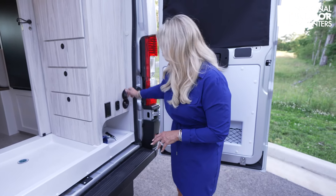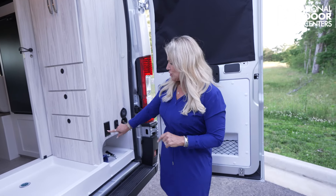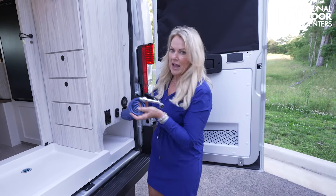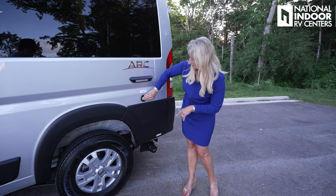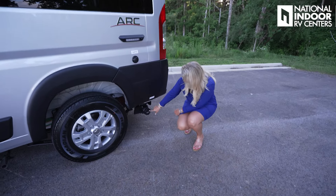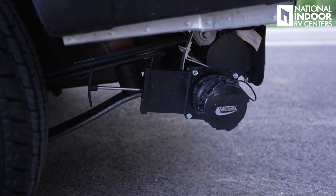We'll cover the rest of the bathroom when we get inside. Over here on the side, we have our external shower — if you're coming back from hiking or the beach, you can wash off outside before getting in the van. We've got a rear light, two 110 outlets, and your shower hose that you just hook right up and wash off. Coming around to the driver's side, there's a light for when you want to hook up city water — the connection is right there, with three levels of brightness.